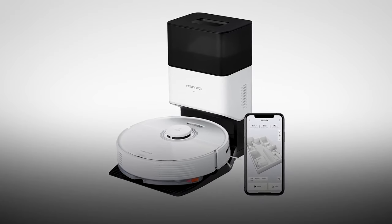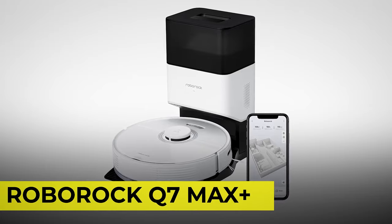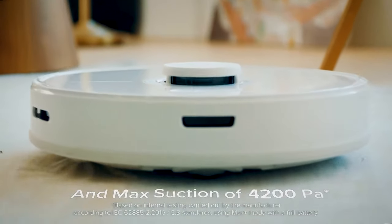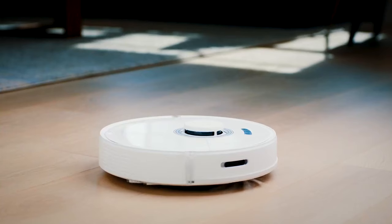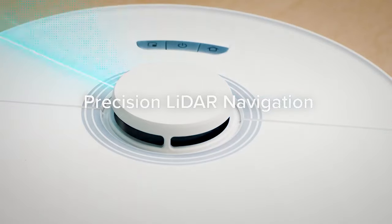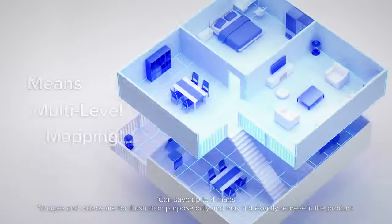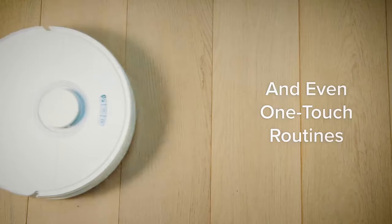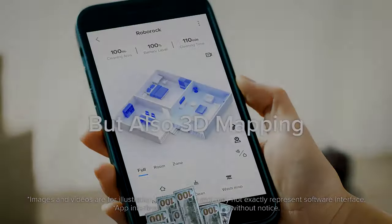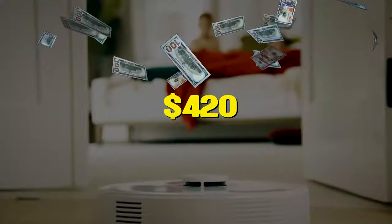Another robot vacuum worthy of being on your shopping list is the Roborock Q7 Max Plus. It comes with 4,200 Pascals suction, PreciSense LiDAR navigation, and 30 water flow levels to choose from. With 180 minutes of runtime, which can cover about 3,200 square feet, the Q7 Max Plus can definitely lessen your workload in such a short time. Get this for just $420.